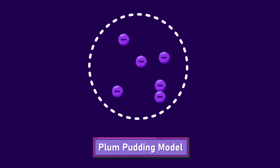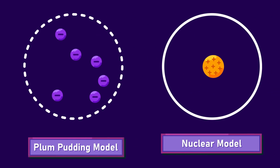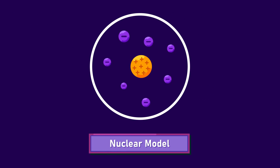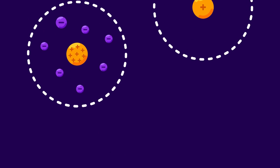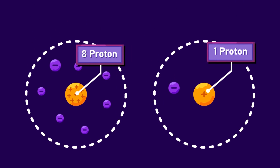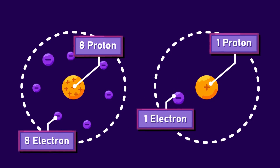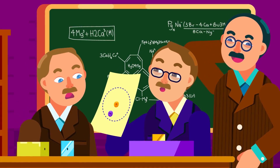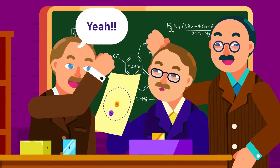Rutherford proposed an atomic model named the nuclear model based on this inquiry. He stated that there is a tiny nucleus with positively charged particles inside, and it is surrounded by electrons. Different elements have different numbers of protons, but in one atom the proton amount is equal to the number of electrons revolving around the nucleus, making the atom neutral.